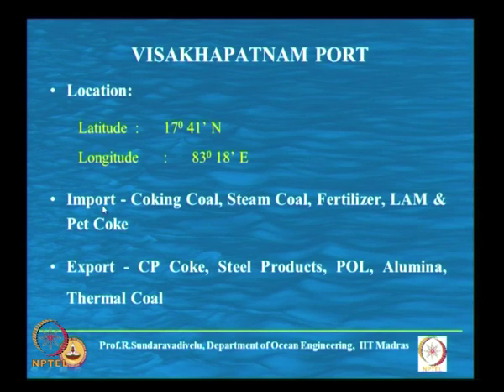We will first discuss about Visakhapatnam port. The latitude and longitude are given here. They have both imports and exports. Imports are coking coal, steam coal, fertilizer, lamb and pet coke, and export is CP coke. These are different types of coke, steel products, finished steel products. There are many steel-making units and industries, including the Vizag steel plant.